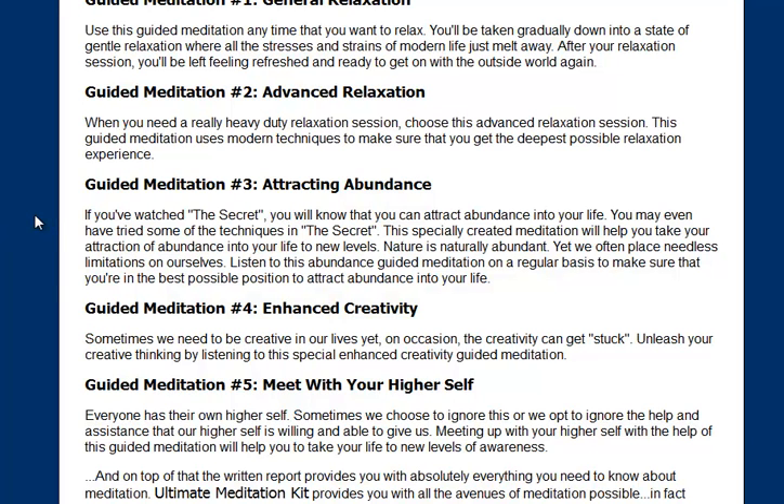So if you've watched things like The Secret, you'll have an idea of abundance and it just helps you get in the right mindset. Then there's a meditation for enhanced creativity, and another one — if you want to find a little bit more about you — then meeting with your higher self.